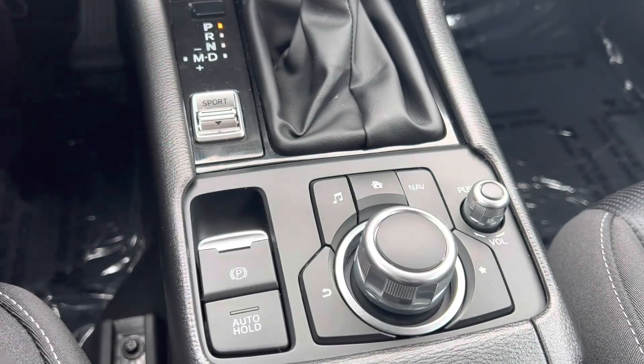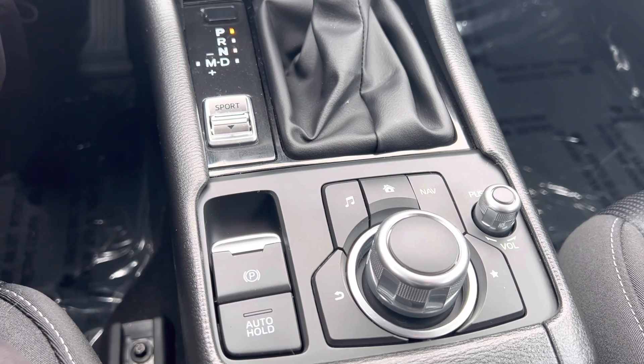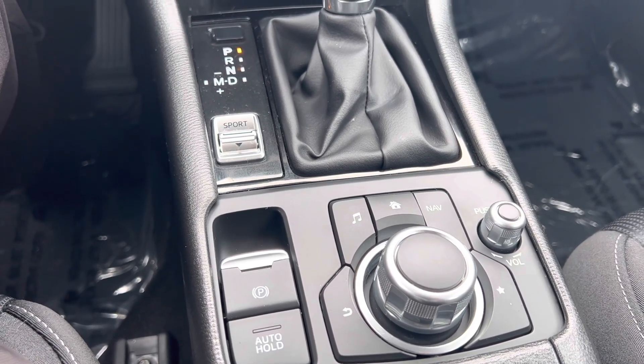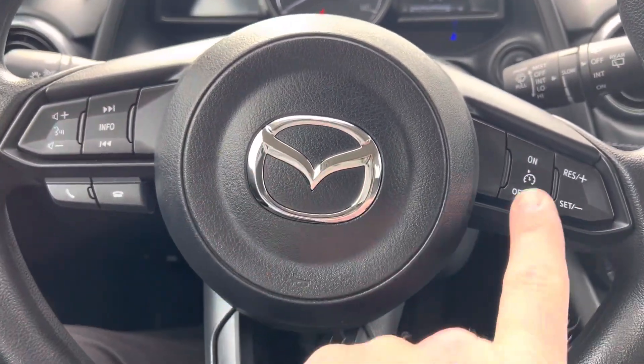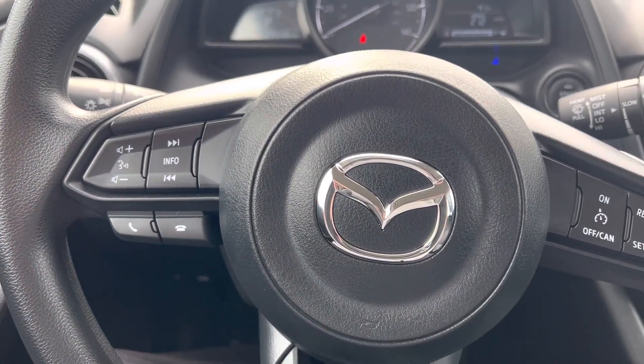This is your audio controls right here. You see this nav button — navigation is available, but it is through a subscription through Mazda. That is an option for you to put in-dash navigation into this vehicle if you would like to do so. Cruise control over here on this side, and then Bluetooth radio and volume controls on this side.